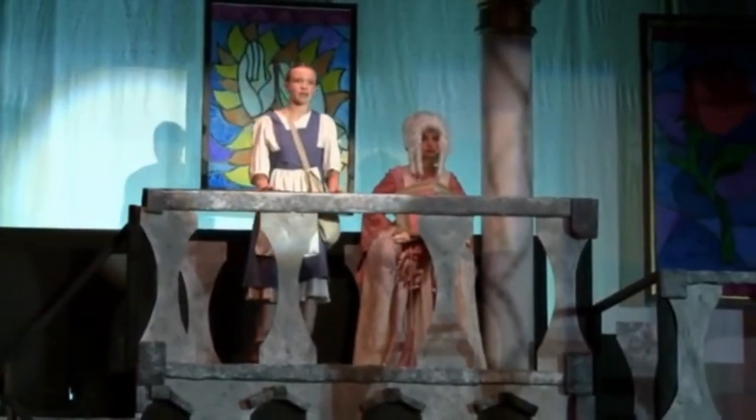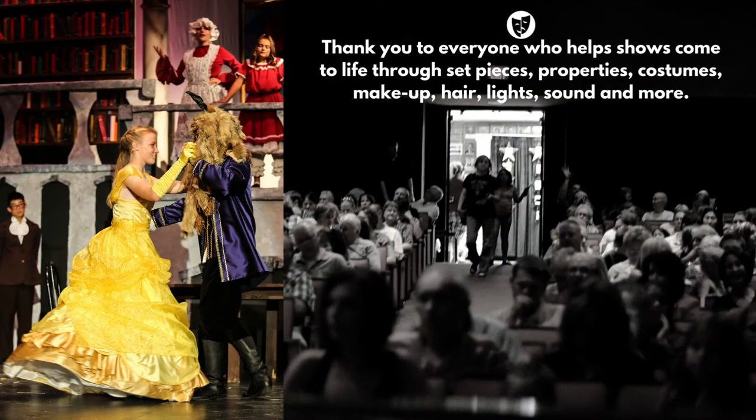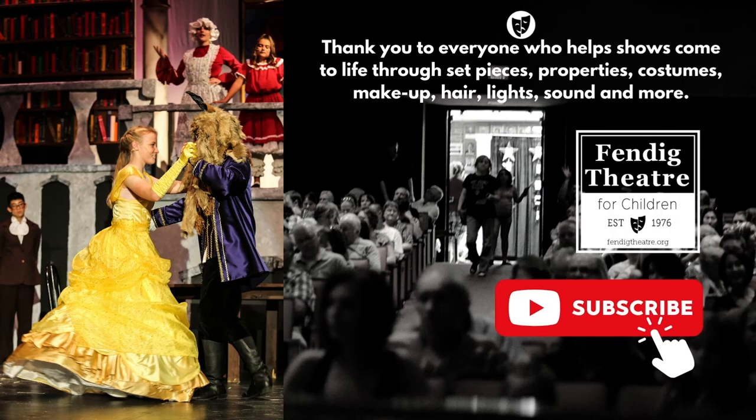What was your favorite set piece that you've ever seen in a show? Tell us in the comments. Be sure to like, follow, and stay notified for upcoming virtual and in-person programs. We serve children through high school here at Fendig Theatre for Children. Links will be in the description below.